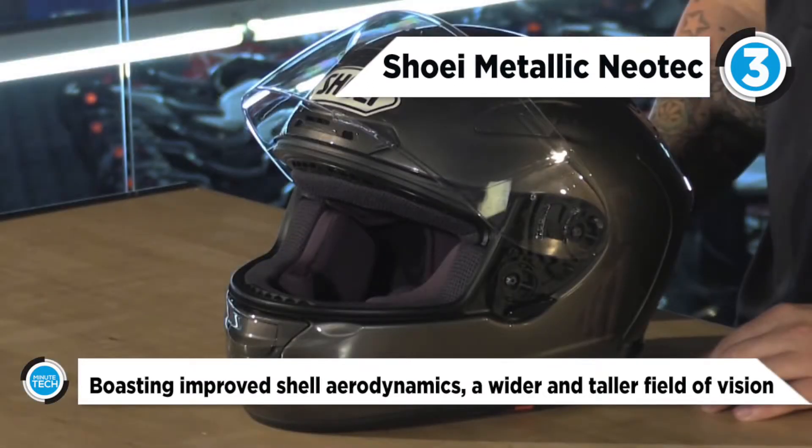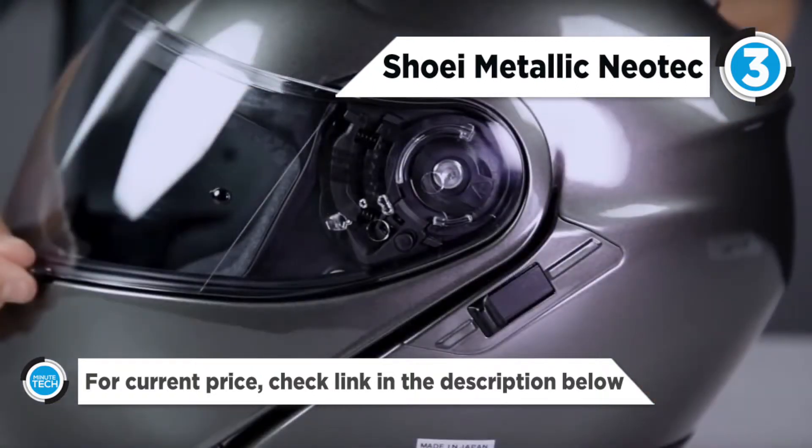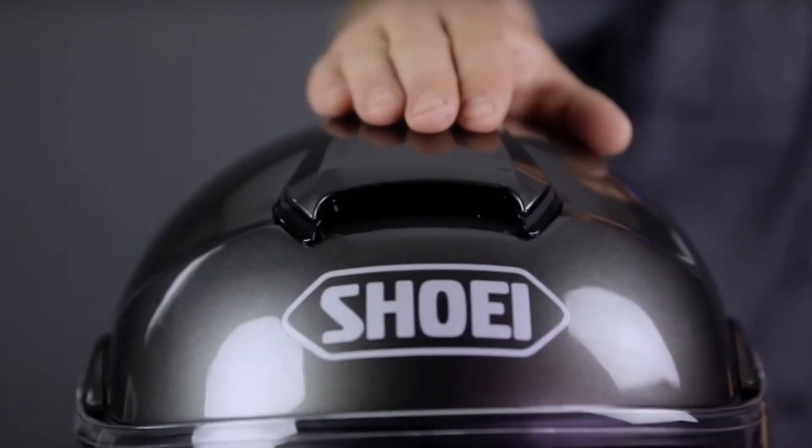Shoei's stainless steel 360-degree pivot locking system secures the chin bar when it is in the closed position, and the dual layer EPS liner provides enhanced impact absorption and is channeled to facilitate ventilation. The inner shield is 3D injection molded and has an easy locatable switch. The inner shield provides the user with protection from the sun and blocks out 99% of harmful UV rays.